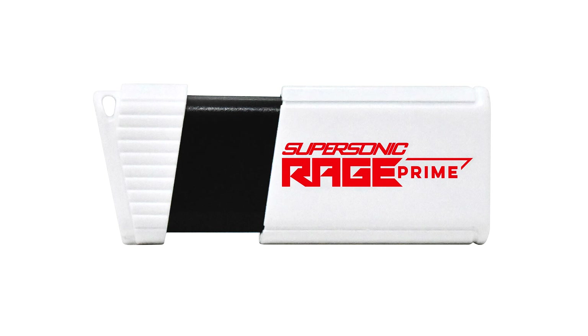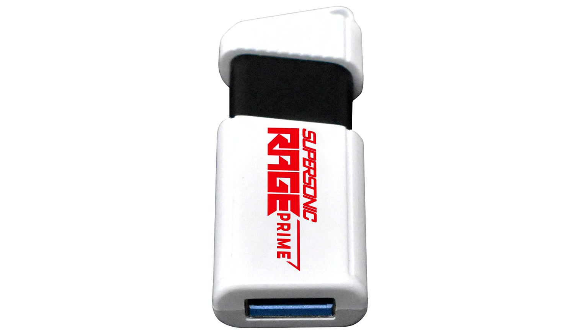You get all the portability and compatibility benefits of a USB flash drive, as it is plug-and-play compatible with Windows, Linux, and Mac OS. Patriot is backing these drives with 5-year warranties.